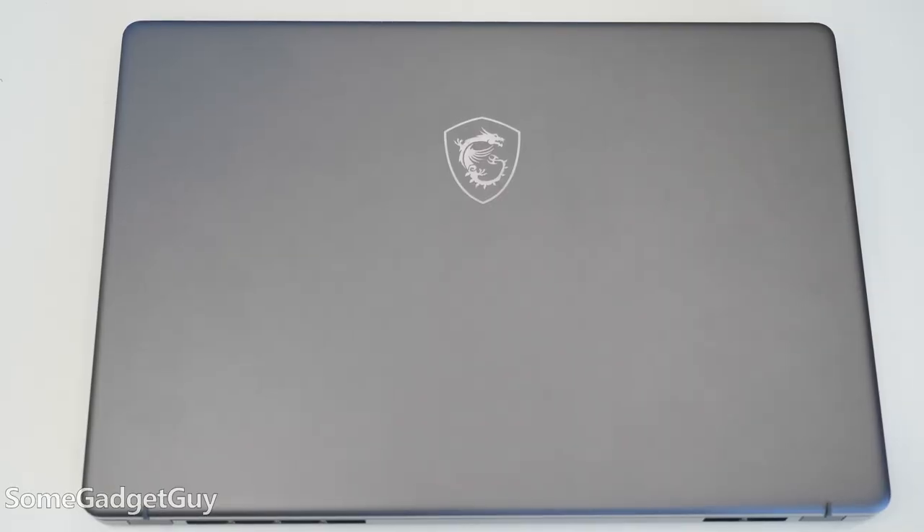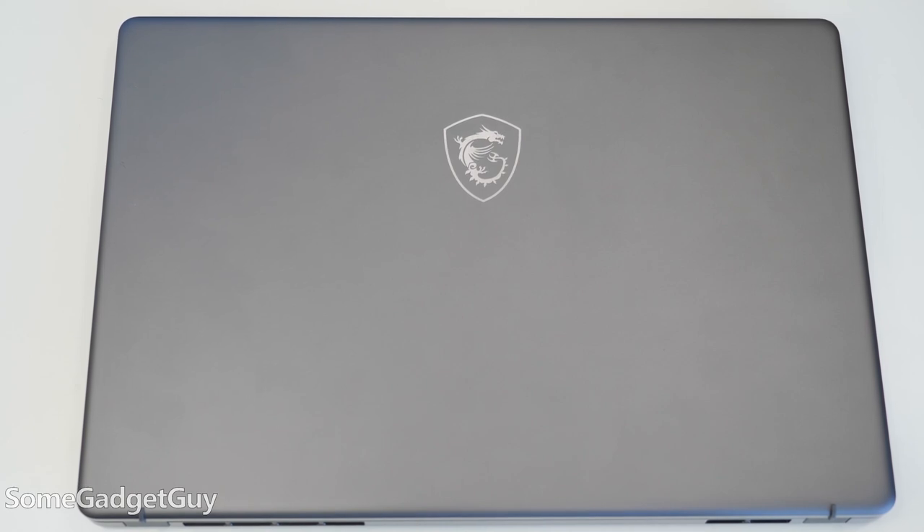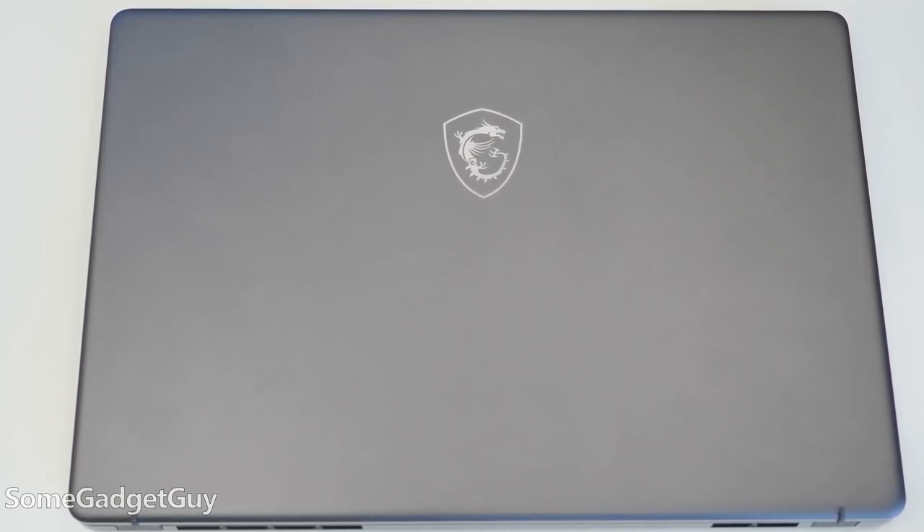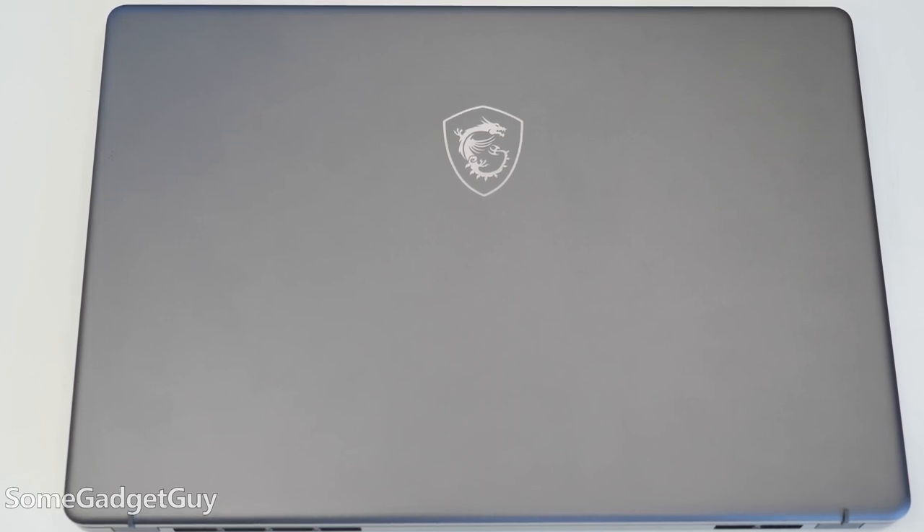I have to immediately applaud MSI — I really like this direction they're heading on their Creator machines. From using the Creator 15 to now, this is a sleek and professional look for a portable. It looks the part and should fit in well in a more professional context. You're not always taken as seriously if you show up in a meeting and your RGBs are flashing the rainbow. That's a nice laptop, but it's just the impression other people get.